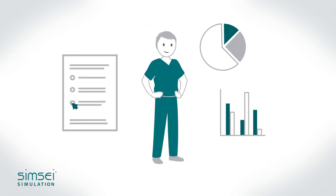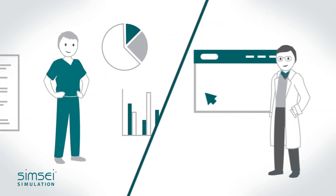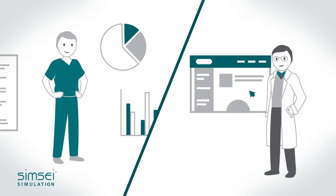Residents can self-monitor their learning progress, and faculty can go to the portal dashboard for real-time progress updates on their residents.